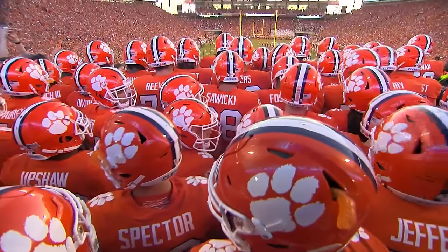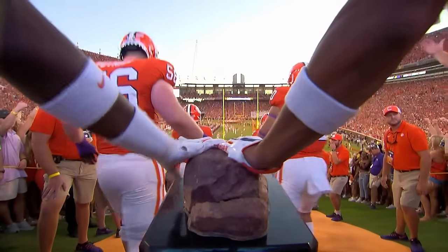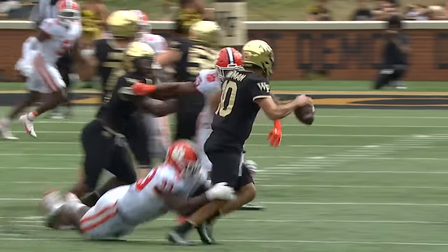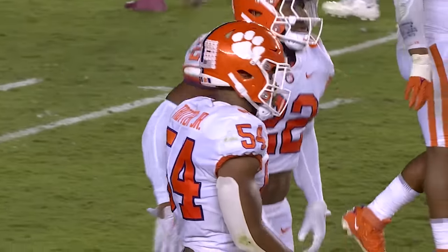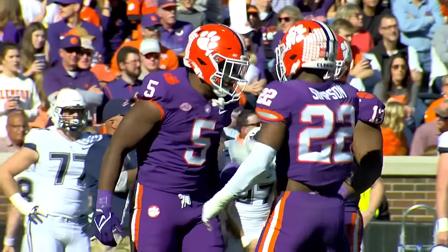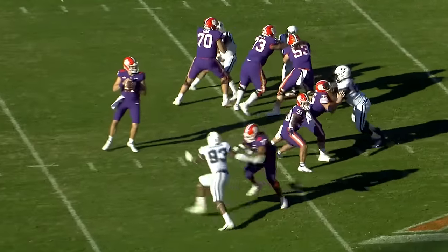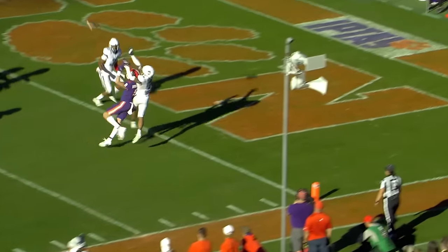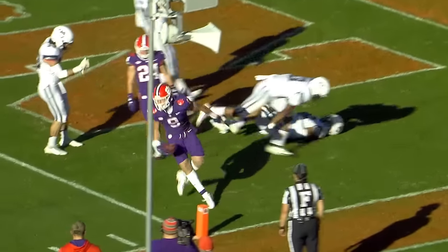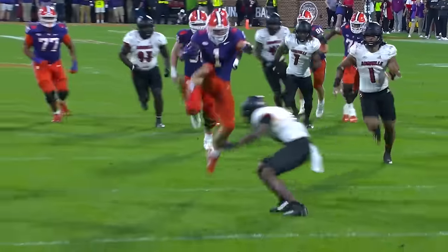The Tigers used to switch up their combinations a lot more, but they've since settled into mostly orange over white at home and all white on the road. They'll mix in a purple jersey, maybe even with purple pants, once a year as a nod to purple heart recipients on Military Appreciation Day. But the most lasting uni tradition in Tigertown comes in the form of orange britches.